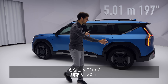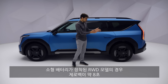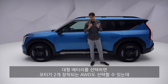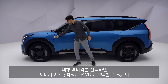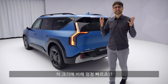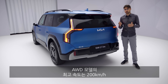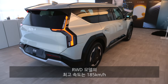5.01 meters or 197 inches in length — really a full-size SUV. Either rear-wheel drive with the small battery at around 8 seconds 0-100, or 9 seconds with the bigger battery. With the bigger battery you can also go all-wheel drive, with one electric motor per axle, giving you less than 6 seconds to 100 km/h or 62 mph. Top speed is 200 km/h (125 mph) for AWD, or 185 km/h (115 mph) for rear-wheel drive.